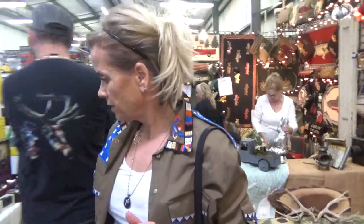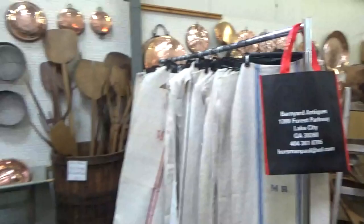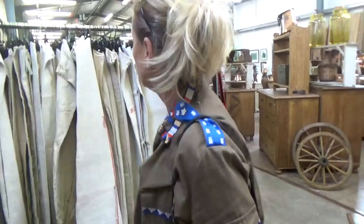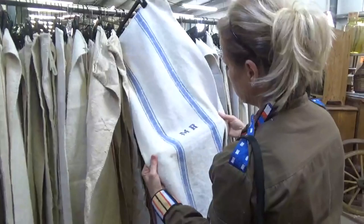Anybody who's a collector out there, or maybe considering collecting, I think I just found you a great spot to kick off your collection. Lots of great stuff! Look at this — look at all this. This would make a great plant stand — really cute and unique.